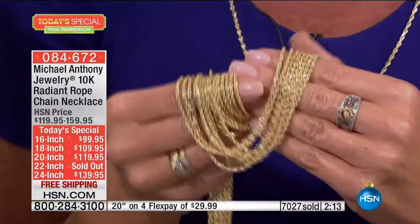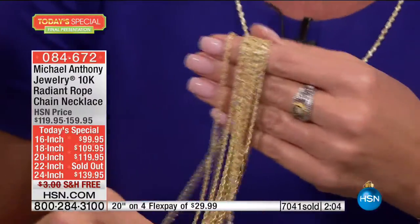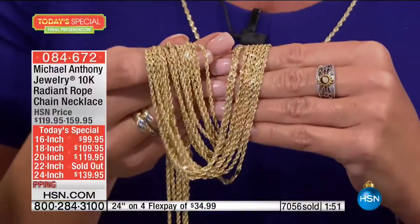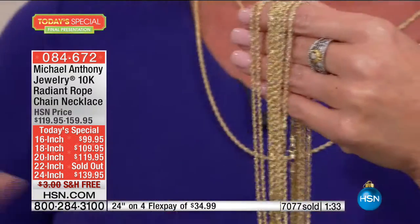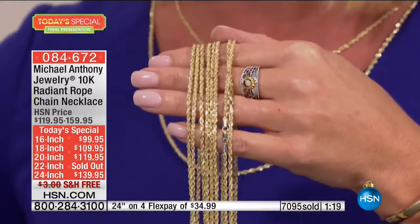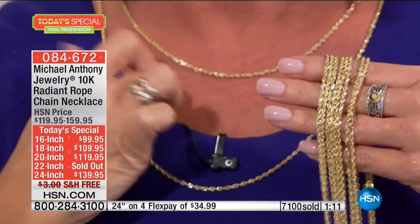Update: 100 remaining in the 20-inch. They're all down to very final quantities, with over 7,000 spoken for and over 600 people trying to get through — 7,000 happy, lucky people. This is our final presentation. We cannot do another special from the Michael Anthony collection for the remainder of the day that we can call number one top seller, always a customer pick, never before at this price, with free shipping and handling, extra flex, and custom design special order links.